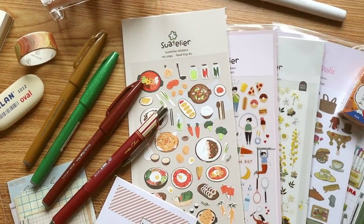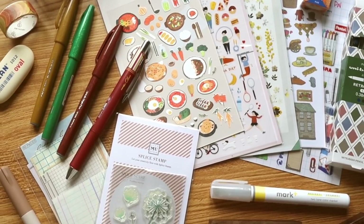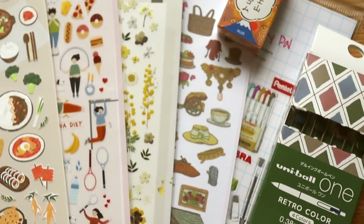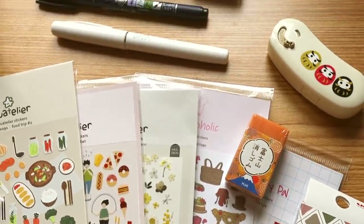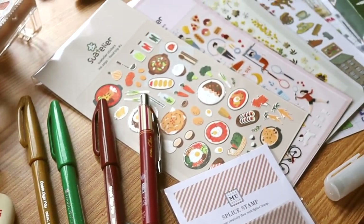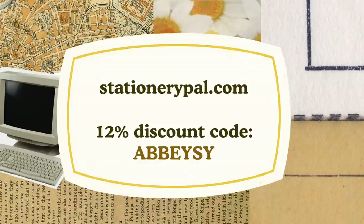Thank you again to Stationery Pal for sponsoring this video. I also have an affiliate link in the description — I earn a small percentage, so thank you for your support. Use discount code ABC for 12% off at Stationery Pal. If you're looking for Japanese stationery, pens, or journaling supplies, I definitely recommend them. Thank you so much for watching, and I'll see you in the next one — always be creating, bye!